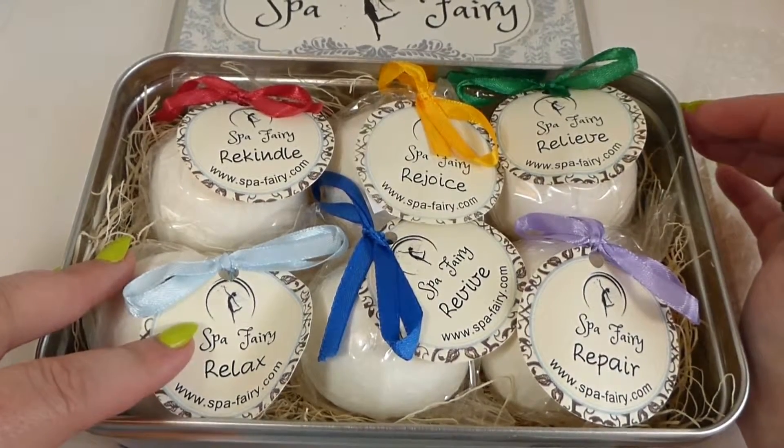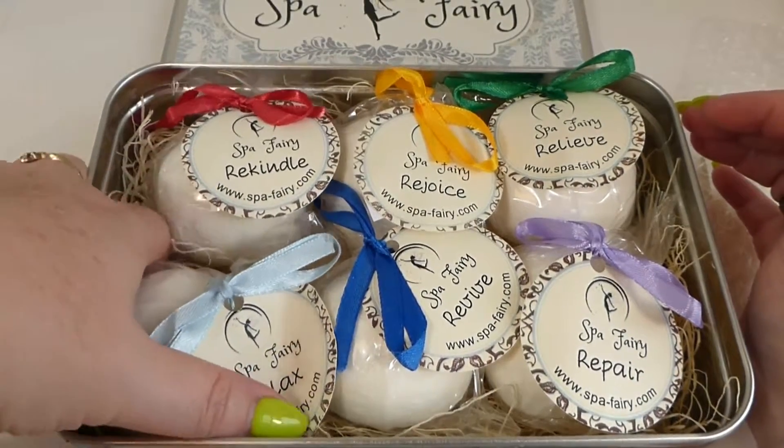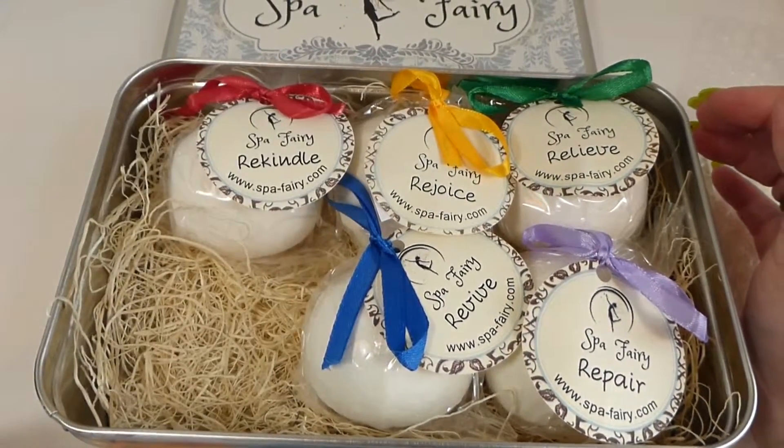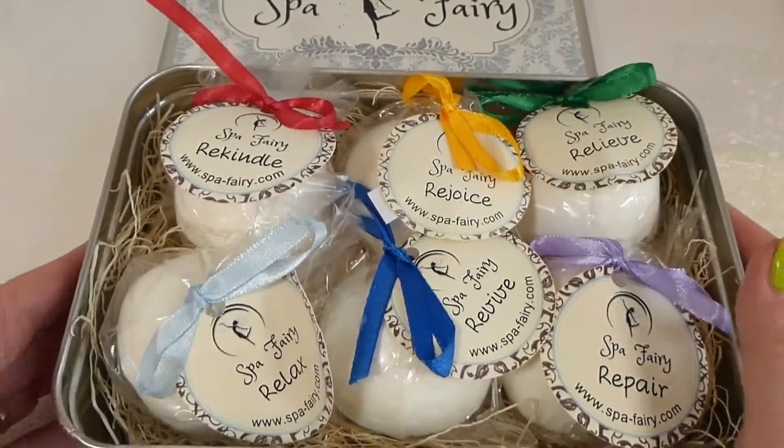And the Relax is Lavender, Marjoram, Patchouli, Mandarin, Geranium, and Chamomile Essences. They smell so, so good. What a gorgeous set.